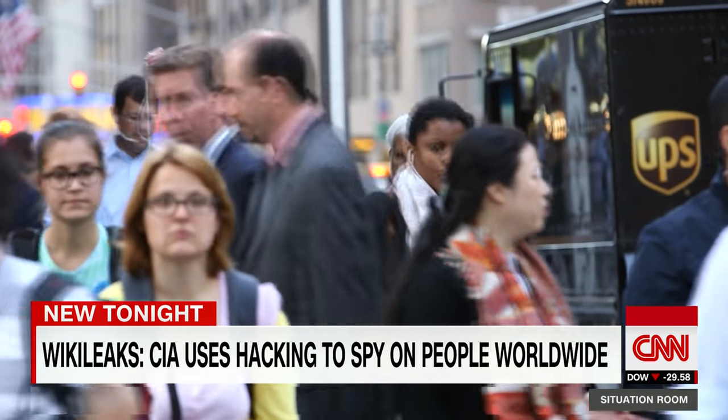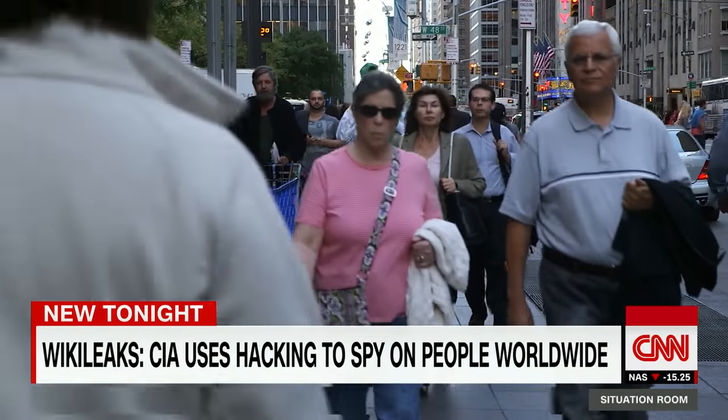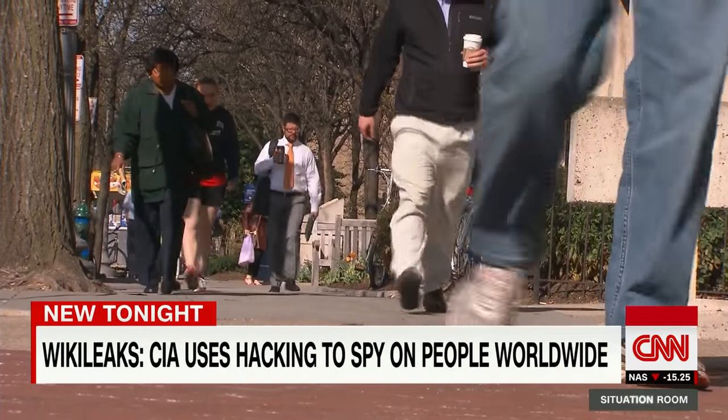We should be worried if they're being used against non-intelligence targets. We should be worried if they're being used against Americans. The CIA is not allowed to spy on Americans inside the U.S., but privacy advocates worry other agencies may be using the same tools.